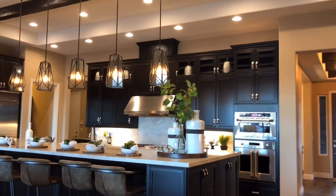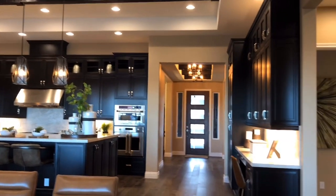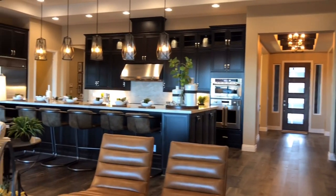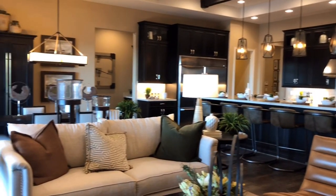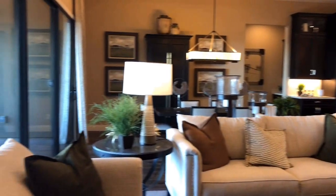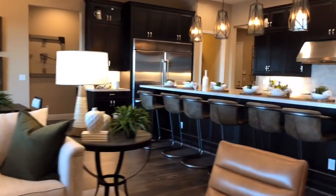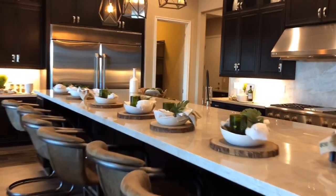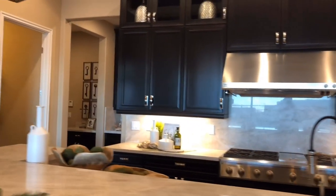The base price of the homes in this community for this particular model — the Robert — which is a 4,000-plus square foot single-story home with four bedrooms, a game room, a den, and multi-slider upgrades that bring in a lot of natural light. When they're all the way open, they kind of bring the outdoors indoors — perfect for entertaining and having parties and bringing guests over.